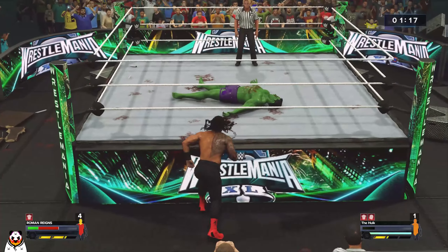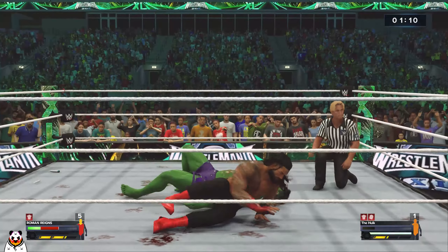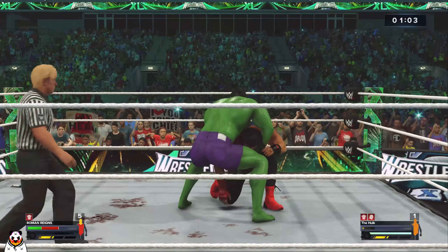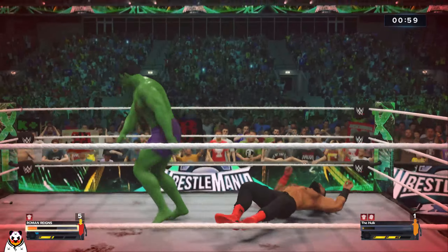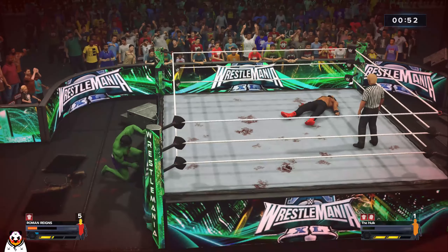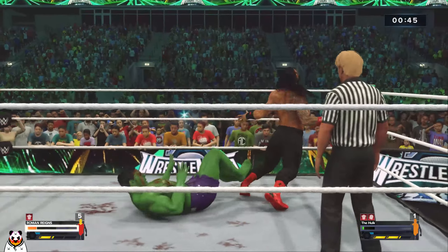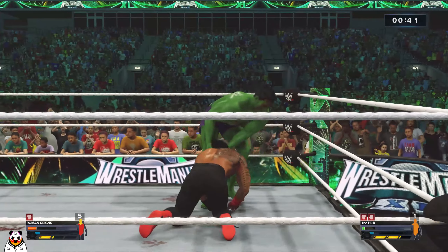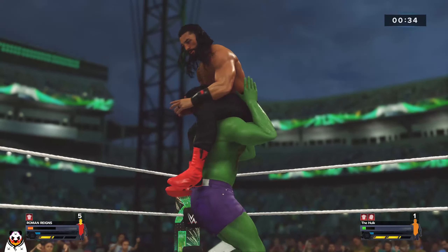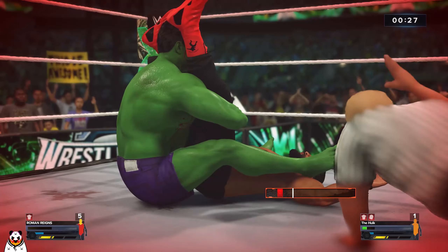Drive by! He somehow gets the fall. Reigns puts his stamp on this one. What's he hoping to find down there? Kick to the midsection — oh, this is so much fun to watch! That's into a spinning powerbomb — each one keeps getting more devastating. He picks up the score!